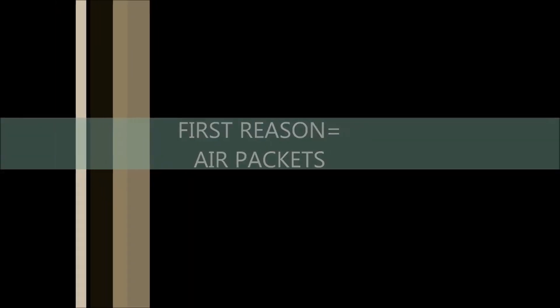First, I will tell you the reasons, which I will explain later, so watch till the end. The first reason is air pockets and the second is heat absorption.